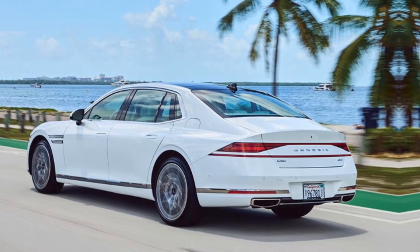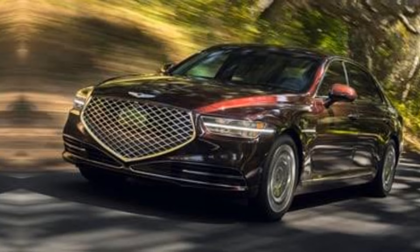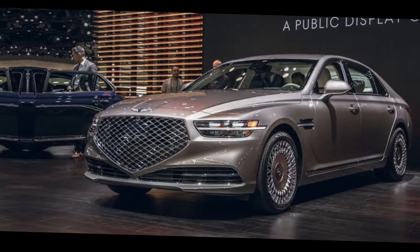Thanks for joining me on this exploration of the 2024 Genesis G90. Let me know in the comments below what you think about this car, and if you have any questions. Don't forget to like and subscribe for more exciting car reviews.